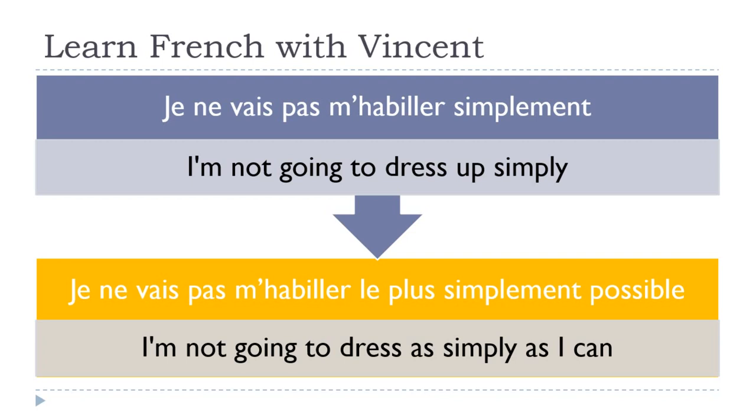You can see that in all these cases it's the same — not that tricky. Ne and pas impact the first verb: je ne vais pas. The rest continues: m'habiller le plus, then your adverb. Voilà, j'espère que c'était clair.